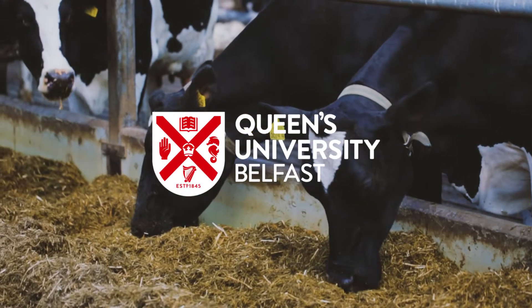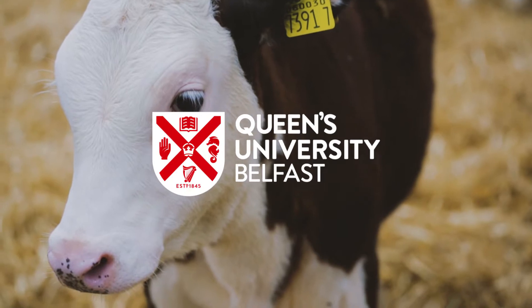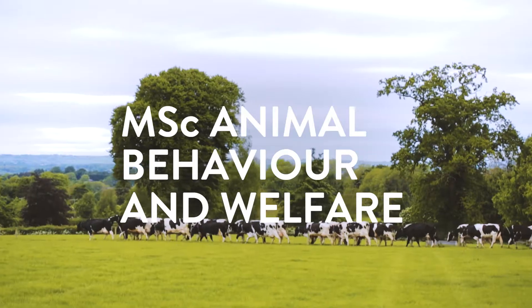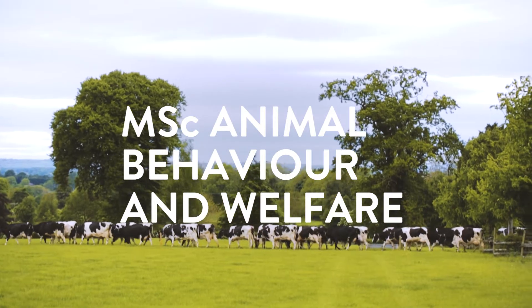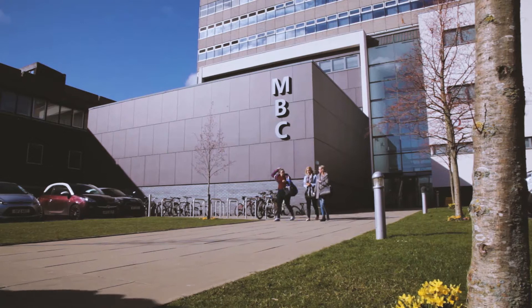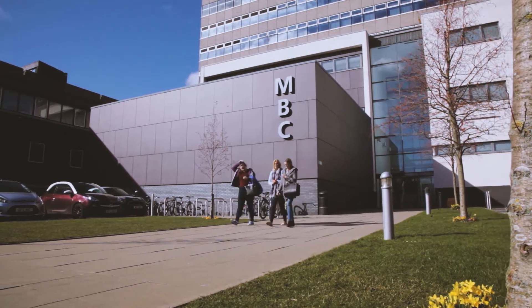To understand animal welfare issues, you need to first understand animal behaviour. Our course here at Queen's is very much unique in that we focus on both those areas in a lot of detail. The students are exposed to a broad range of topics which allows them to then hone in on what they're really interested in.